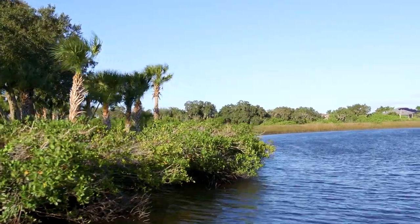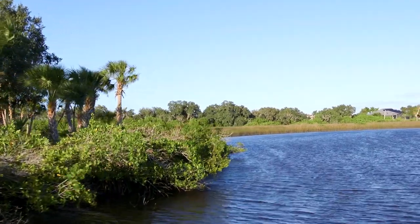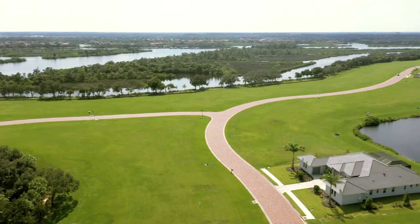Isn't this beautiful? As a resident of Rio Vista at The Islands, you'll have direct access to the Manatee River straight up to the Gulf.